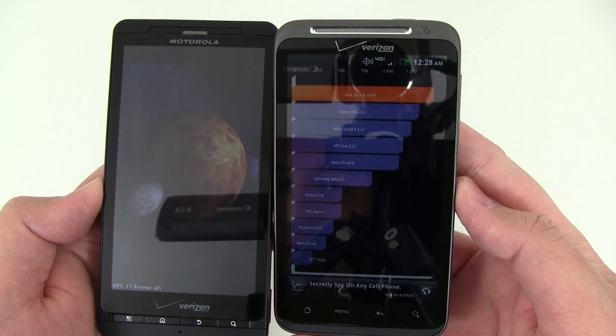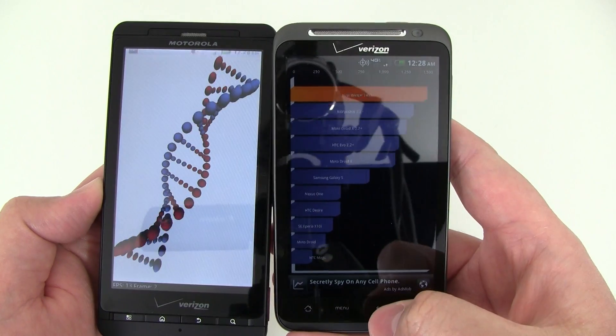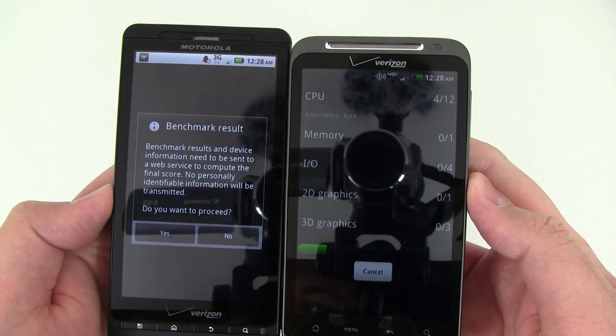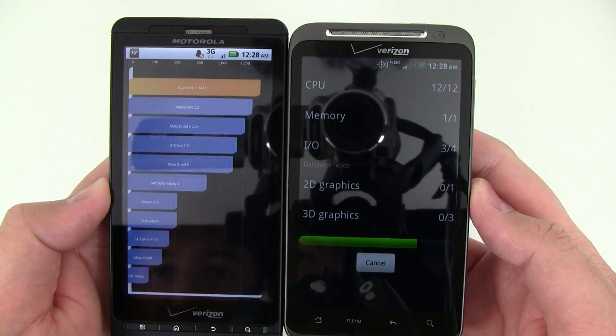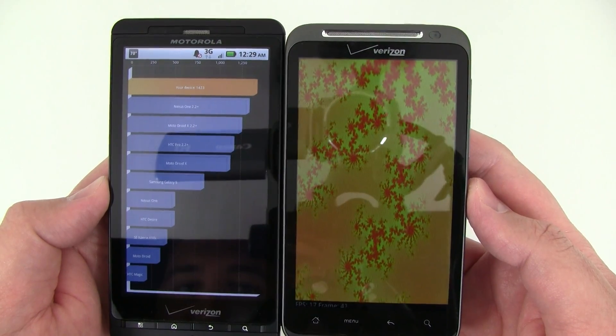The Thunderbolt's showing a 1495, which is interesting because when we ran it earlier it was actually about 1800, so there might be some background apps running. We're going to run it again. The DroidX is showing 1423, which is about average.